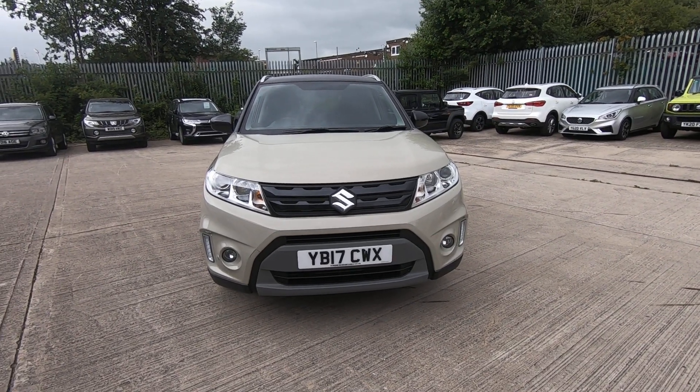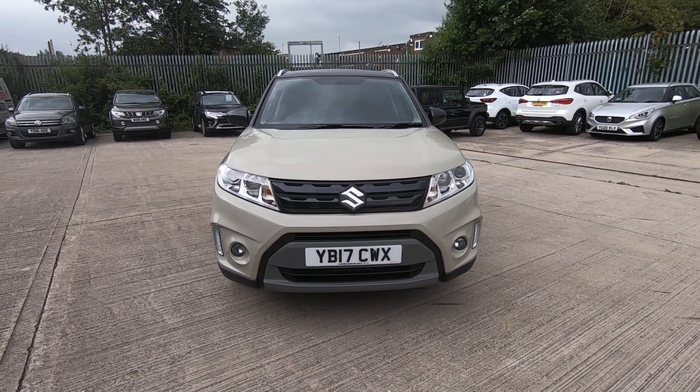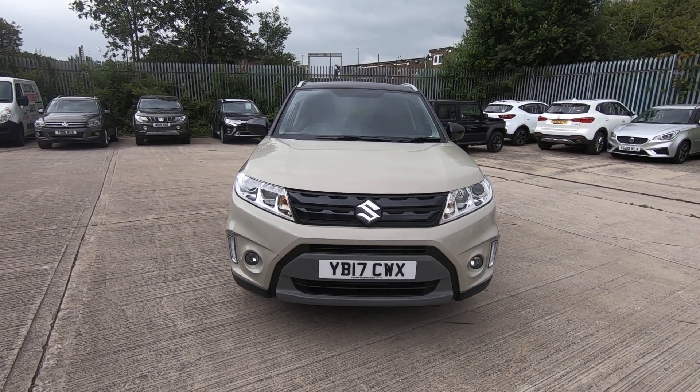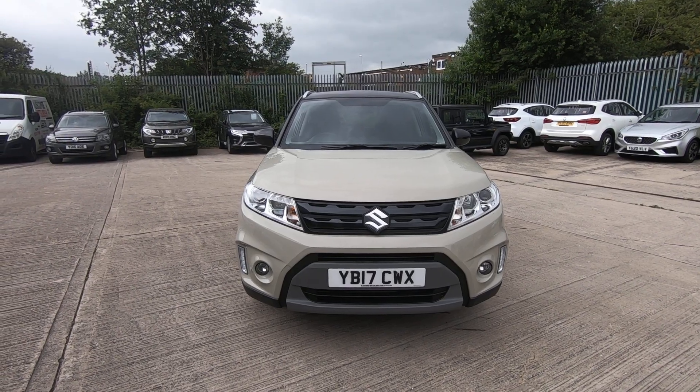Luscombe Suzuki Leeds are proud to present to the market this beautiful 2017 Suzuki Vitara 1.6 manual SZT petrol.